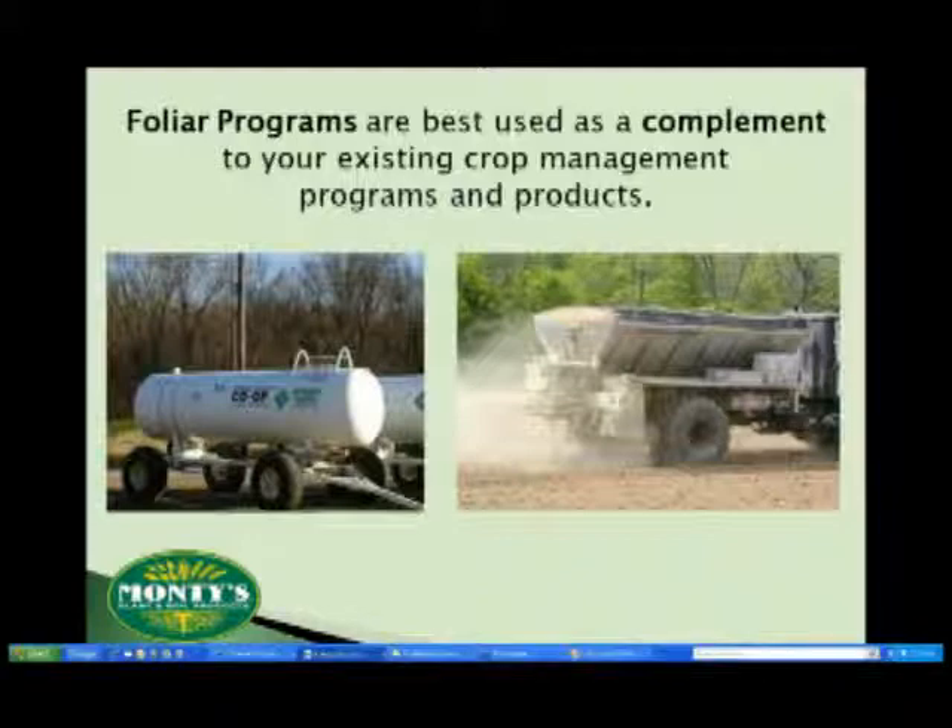We do that by working hand-in-hand with your current program. Whether you're using, as we do here in the United States, anhydrous, granular, manure, or some combination, foliar fertility programs can be tailored to help you reach your overall agricultural goals.